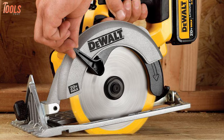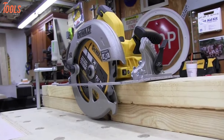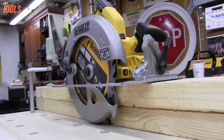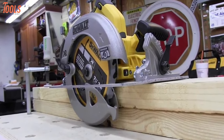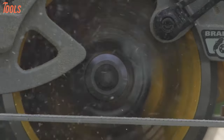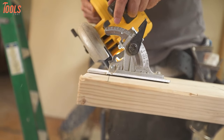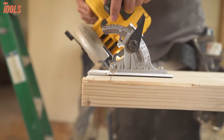The Dewalt 20V Max is a professional grade framing saw which has a powerful motor that will plow through even the most demanding cross cuts and rips. Its seven and a quarter inch blade is so sharp that it can cross cut and rip cuts through plywood, rough lumber, PT, and even some MDF materials smoothly.